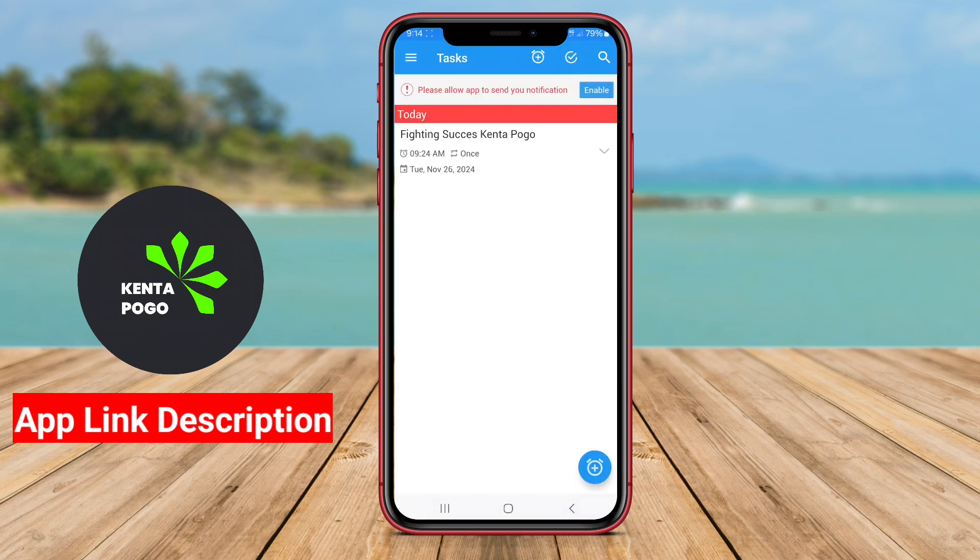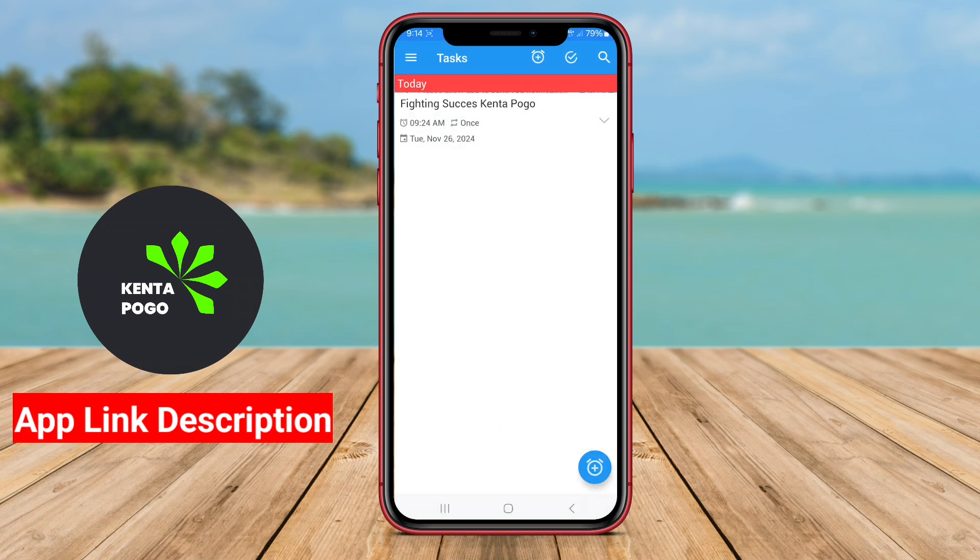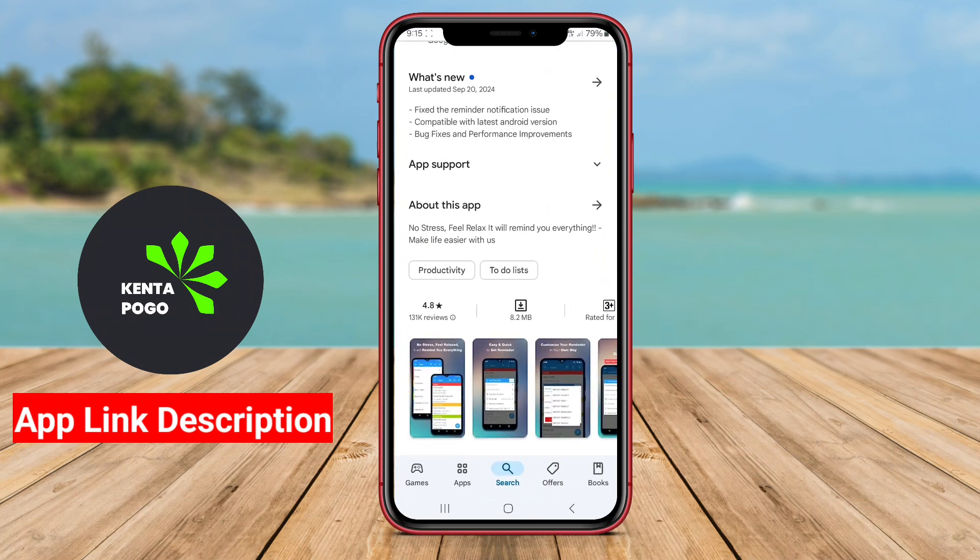Additionally, some applications incorporate collaboration features, allowing users to share tasks and lists with others. This makes them ideal for team projects or family planning, fostering better communication and coordination.